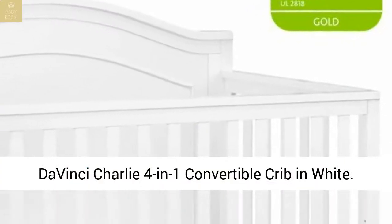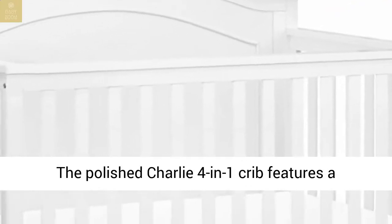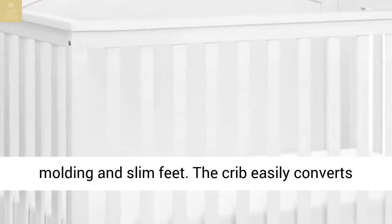The Da Vinci Charlie 4-in-1 Convertible Crib in White. The polished Charlie 4-in-1 crib features a gracefully arched headboard with delicately carved molding and slim feet.